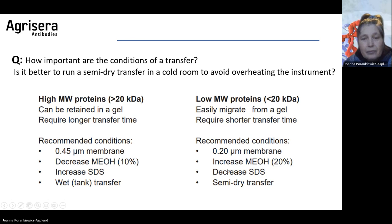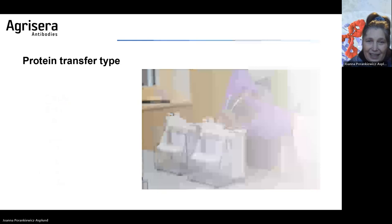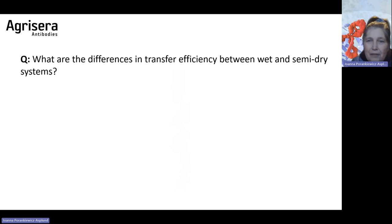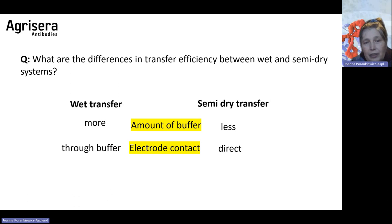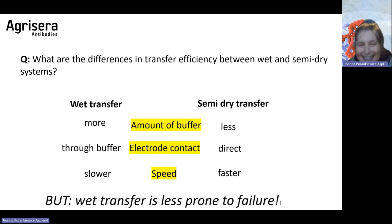What are the differences in transfer efficiency between wet and semi-dry? Wet transfer requires more buffer and has a different electrode contact. Semi-dry transfer is much faster. However, wet transfer is less prone to failure, so if you are a beginner, I would recommend starting with wet transfer. When working with Western blot, there are no absolute rules — one thing is not always better than the other. It all depends upon your protein-antibody pair.